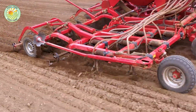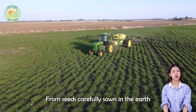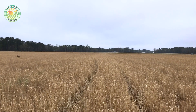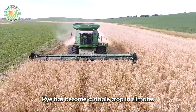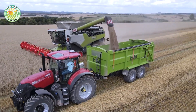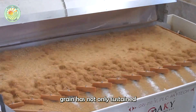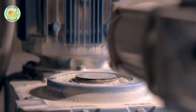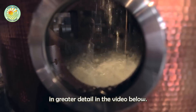Welcome to our channel. Today we'll be exploring the fascinating journey of rye, from seeds carefully sown in the earth to the final, nourishing product on our tables. With a rich, long-standing history in agriculture, rye has become a staple crop in climates where it thrives, known for its resilience and impressive adaptability. This versatile grain has not only sustained people for centuries, but has also found diverse uses across many different cultures.